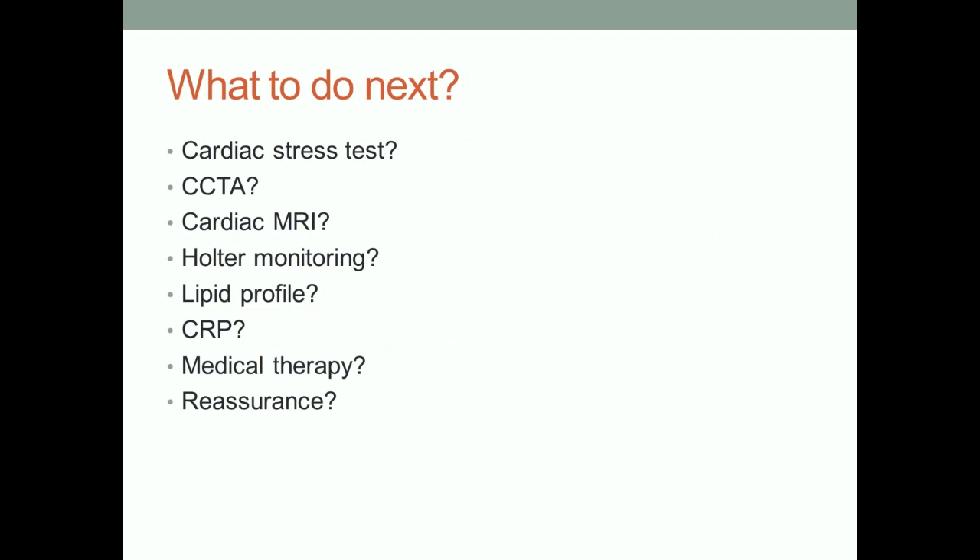What to do next? We could do a stress test, CCTA, cardiac MRI, Holter monitoring, lipid profile, CRP, medical therapy, or reassurance. People from MacDill require a high index of suspicion — make sure everything's okay — because a lot of them are pilots flying 15 million dollar planes around. Over your house, maybe.